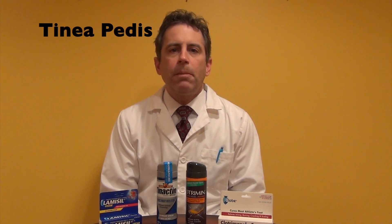Hello everyone, my name is Dr. Dave and I would like to thank you for watching my video on my Frugal Foot YouTube channel. In this video, I'm going to discuss athlete's foot. In medical terminology, this is called tinea pedis.